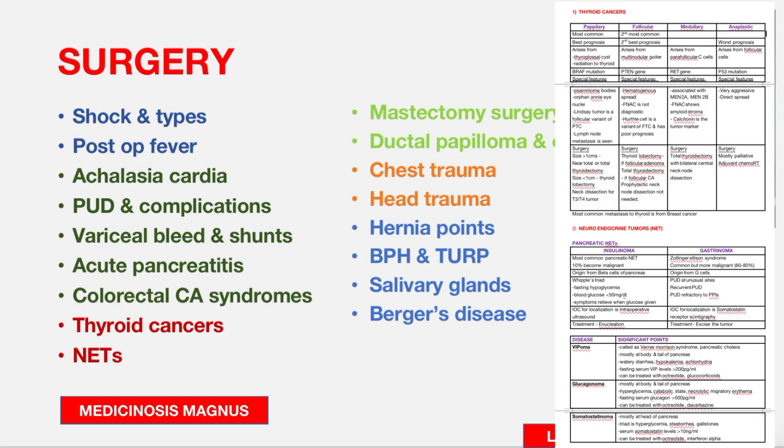From Surgery topics, general surgery covers shock and its types, post-op fever — which day causes the fever and the associated causes — achalasia cardia, peptic ulcer disease complications, variceal bleeds, and shunts.